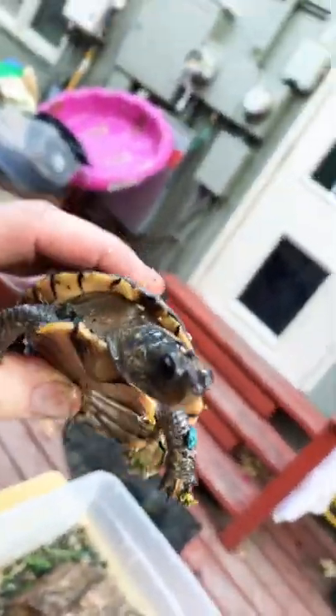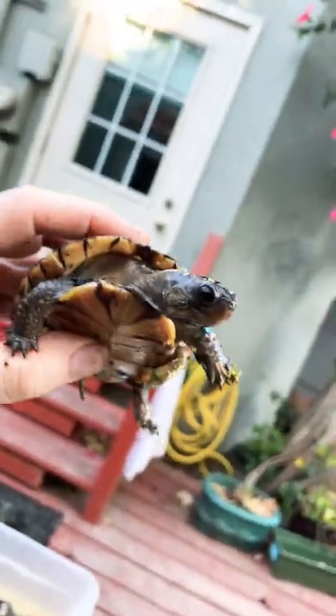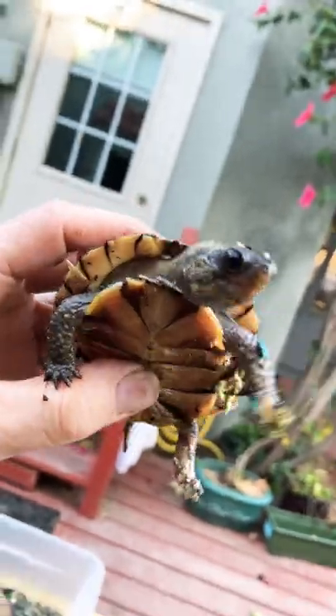And over here, this is Martha. Box turtles are super awesome and super beautiful. They're really cool because a box turtle is a cross between a tortoise and a turtle. Box turtles like to live near the water, but not really in the water — they're not the greatest swimmers.